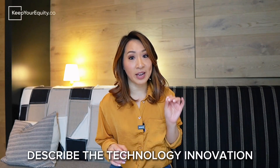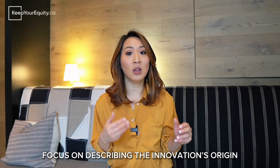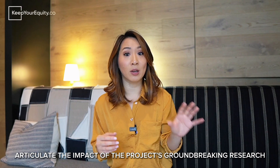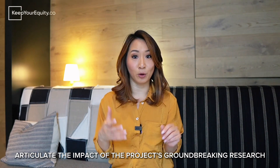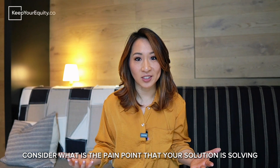Prompt number one: describe the technology innovation. According to the NSF project pitch website, the instructions are to describe the technical innovation that will be the main focus of your phase one project, including a brief description of the origins of the innovation, and an explanation of why this meets the program's mandate to focus on supporting research and development of unproven impactful innovations. Let's break down how you can respond to this prompt in two paragraphs and 500 words.